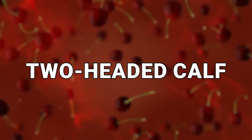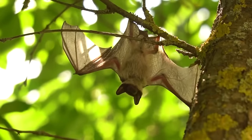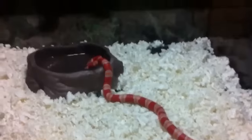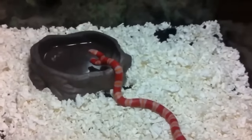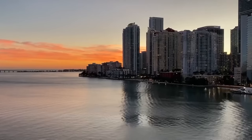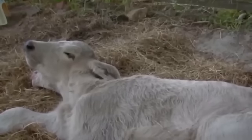Number 20: Two-Headed Calf. When I say animal mutations, many of you would likely think about how an animal can be born in a deformed state, and that happens far more than you might think. For example, back in 2015 in Florida, a two-headed calf was born on a farm, and its owners were quite surprised.